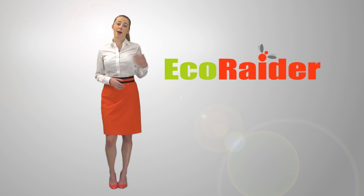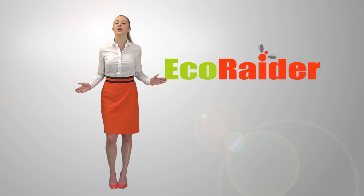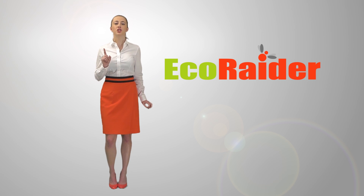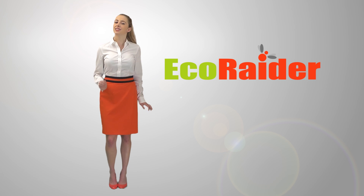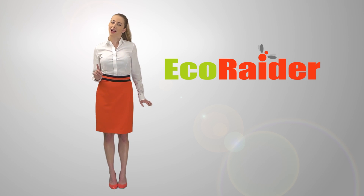Whether you are a pest management professional, a homeowner, or a business owner, EcoRaider is your number one choice for bed bug treatment. Ask your pest control professional or pest control supplier about EcoRaider, and be sure to look for us on the web.